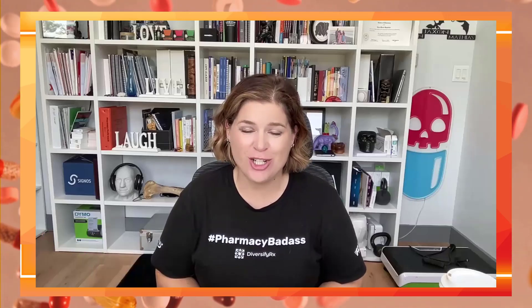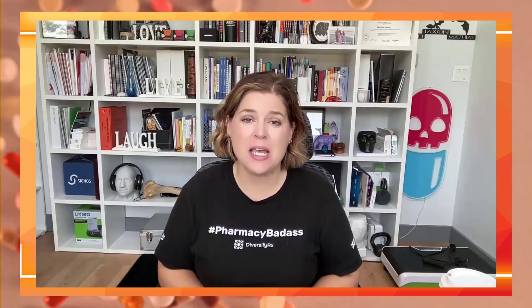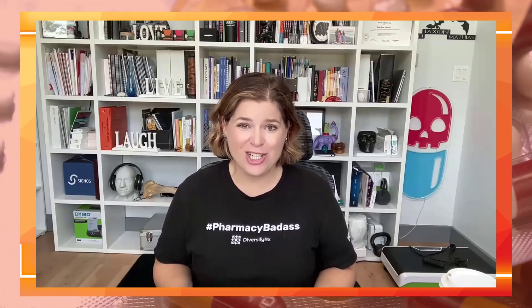Hey there, pharmacy owners. Dr. Lisa Faust from DiversifyRx, and we're going to be talking about stinging with injections. Many pharmacies are either compounding or reselling injectable tirzepatide or semaglutide. And what can you do, or how can you troubleshoot, if the patient feels a stinging sensation? We call this a hot shot.